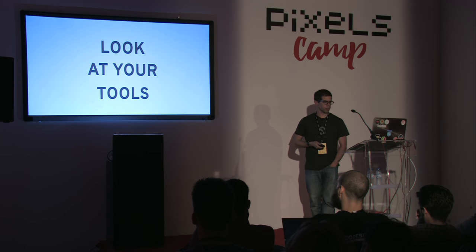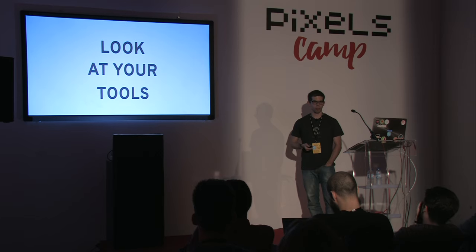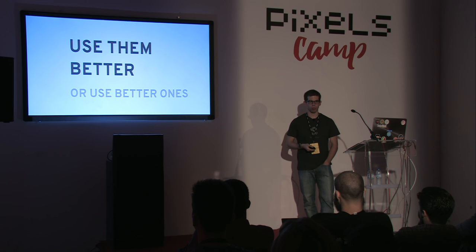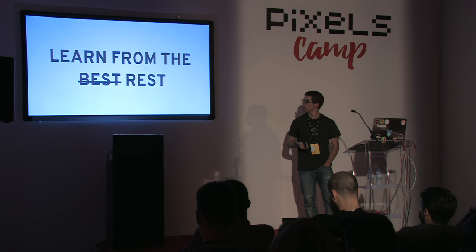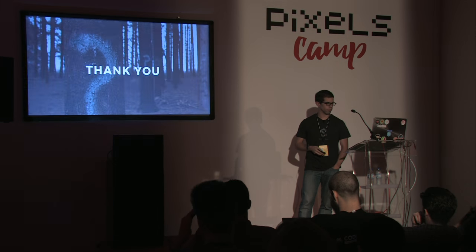To recap: look at your tools and how you're using them — try to come up with more clever ways to do your work and see where you could improve. Learn to use your tools better, research what you can do with them, and if they don't serve your purpose, learn better ones. And finally, learn from the best — learn from people around you. Everyone might have interesting tips to share, and it can get pretty interesting to share that knowledge. Thank you.